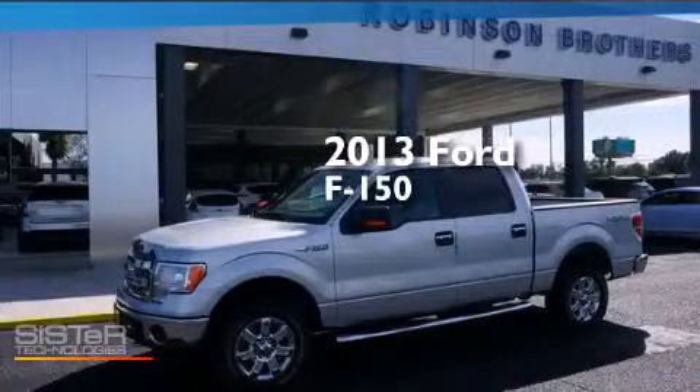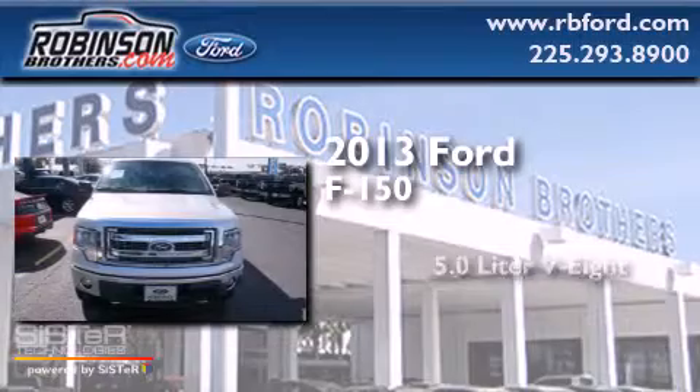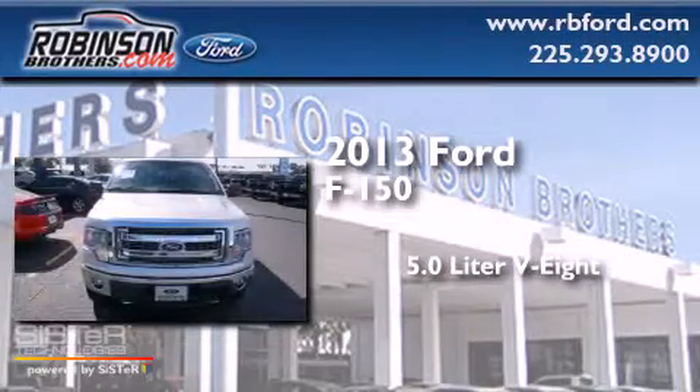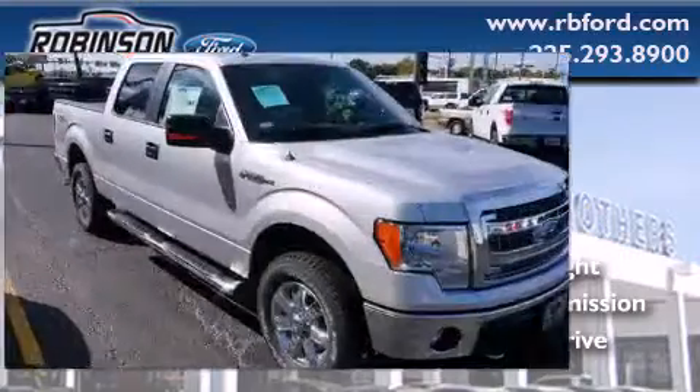This is a brand-new 2013 Ford F-150. It has a 5.0-liter eight-cylinder engine, an automatic transmission, and the added safety and control of four-wheel drive.